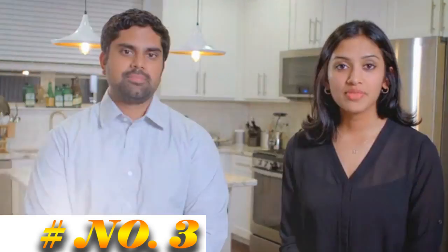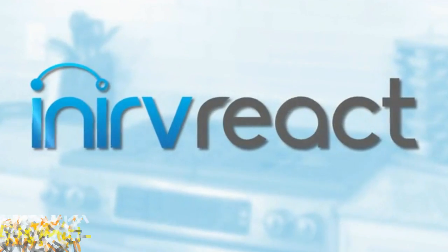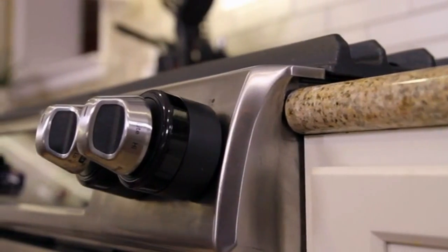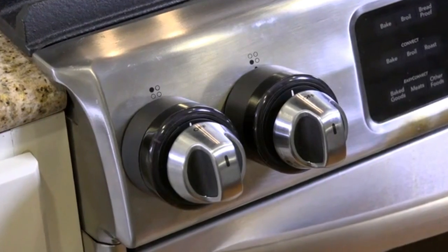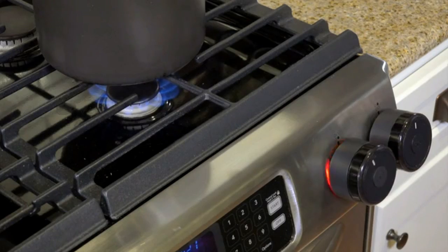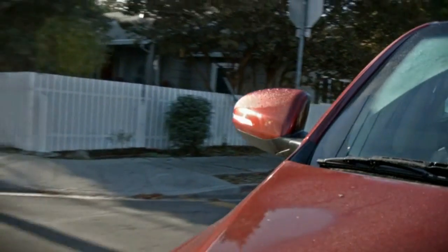My name is Akshita, and I'm Ranjith, and we are the creators of Inerve React. Inerve React is the world's first intelligent stove safety device that attaches directly to your existing knobs and recognizes potential threats, turning your stove off before it's too late. How many of you have ever left food cooking on the stove for too long and ended up with smoke everywhere or even a fire? Or left your house and just wondered whether you left the stove on?